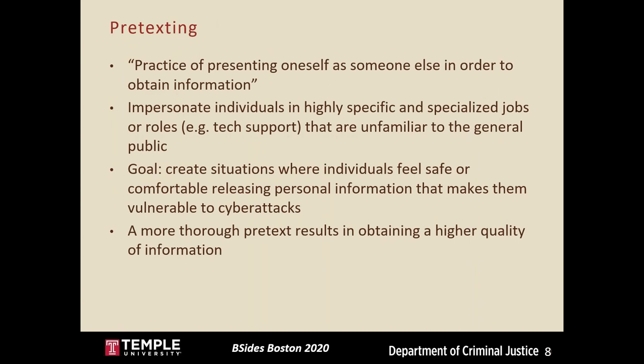Pretexting is the specific type of social engineering this case study focuses on, where someone presents themselves as someone else to obtain private info. Attackers will impersonate individuals, sometimes those in highly specific jobs such as tech support, that are typically unfamiliar to the general public. The goal of pretexting is to create a situation where individuals feel safe or comfortable releasing personal information that makes them vulnerable to cyber attacks. A more thorough pretext will result in obtaining higher quality information from the target — the more believable and trusting you appear, the more info you'll get.